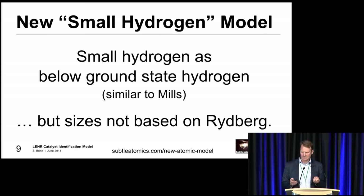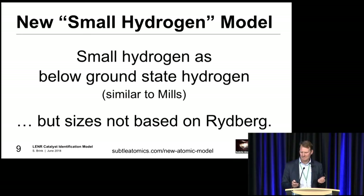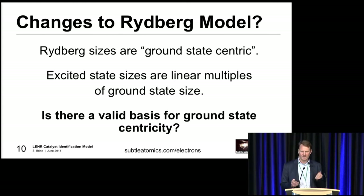In terms of the LENR stuff, going back to the small hydrogen idea: the small hydrogen model I'm looking at is going below ground state, which Mills came up with a theory around about 25 years ago. The difference with my model is that the sizes are not actually based on the Rydberg model of excited states - where you've got n equals 1, 2, 3, 4 and the sizes are based just on the n factor. When you try to apply this model to LENR it doesn't work. But if you apply something slightly different - basically that the Rydberg states are essentially two times the previous state, so n equals 3 is twice the size of n equals 2 - then it starts to make a lot more sense. The basis for the Rydberg size really comes back to the idea of ground state centricity, that everything is a multiple of ground state. But if you move away from that, the idea of having states related to the previous one by a factor of two starts to make more logical sense.